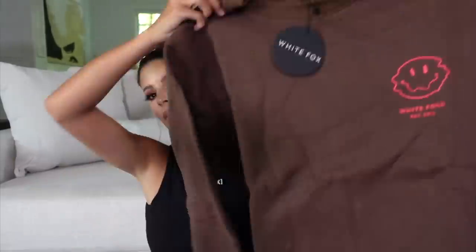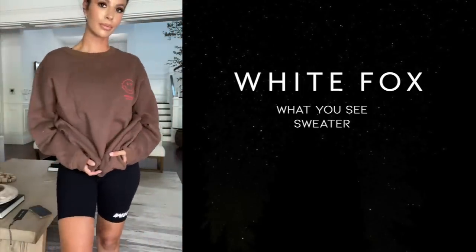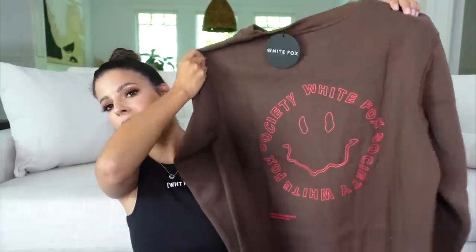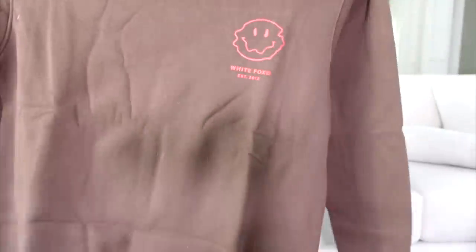Nothing is as true to my heart as a good old sweatshirt. In California, we actually wear sweatshirts in the summer because at night it gets cold — except August and September, which are our hottest months. They have the best oversized sweatshirts. I picked up one called What You See Sweater in size medium/large because I like mine to be oversized. It's in chocolate. It has a very cute little smiley detailing on it, and my favorite is the back of it — so cool. This is the stuff that gets worn to death in my closet.